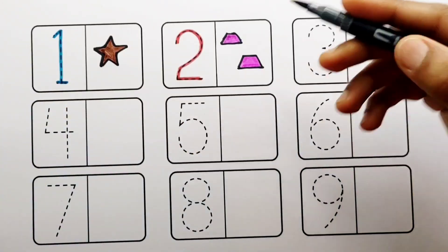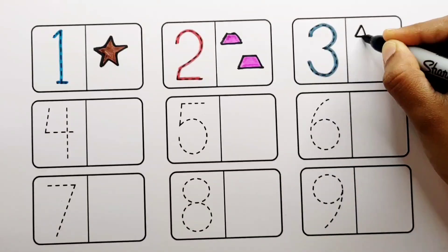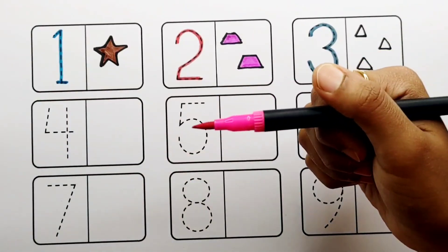Gray color, number three: one, two, three — three triangles. Pink color.